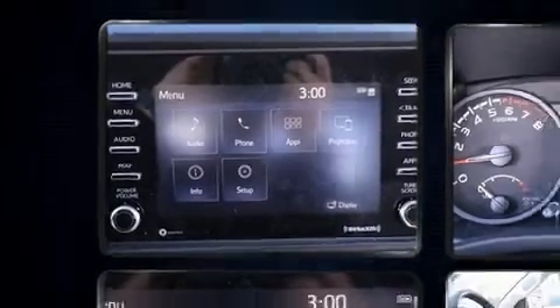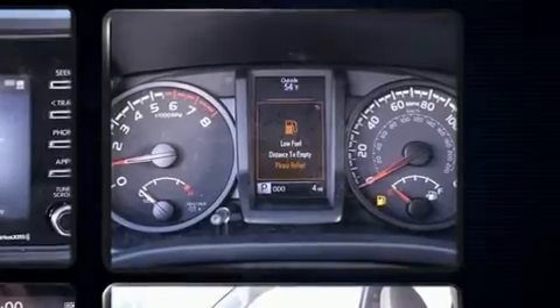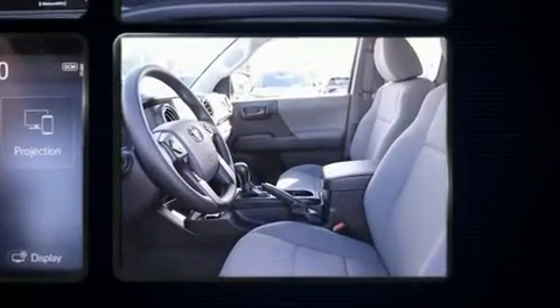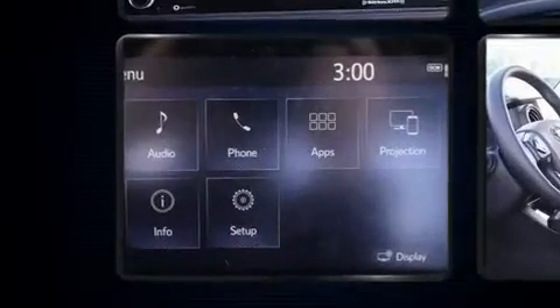It's equipped with tons of terrific amenities, but it won't break your budget. Such as cruise control, one-touch window functionality, a rear step bumper, lane departure warning, and much more.